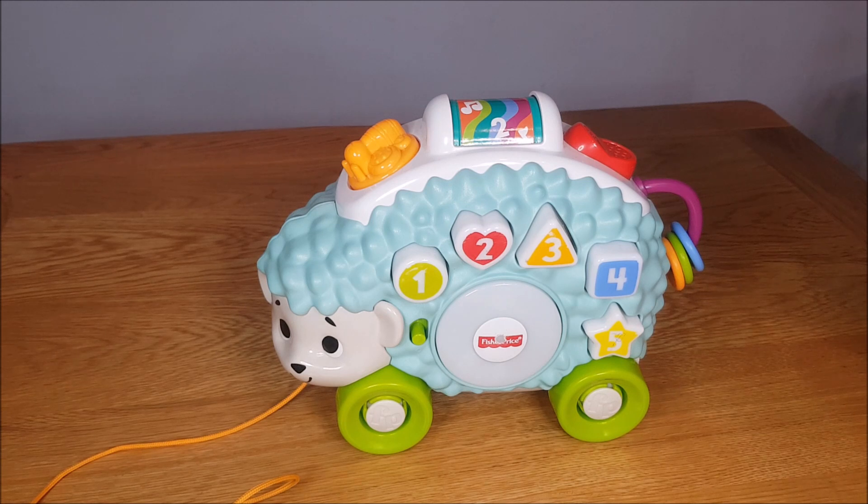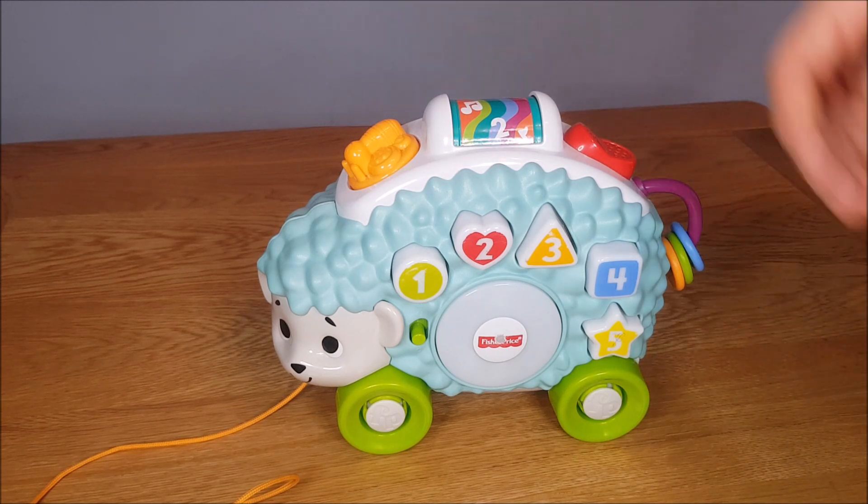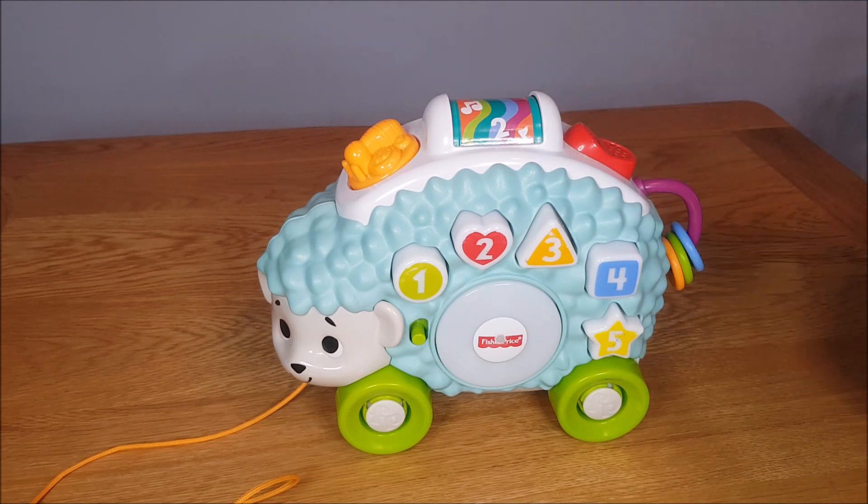Welcome to this review of a Fisher-Price Lincoln Malls toy. This particular one is called Happy Shapes Hedgehog, and it includes songs and phrases to introduce babies and toddlers to shapes, numbers, and colours. What's nice about these particular toys is they all work together — there's five in the set and they all interact with each other, as you'll find out in these videos.